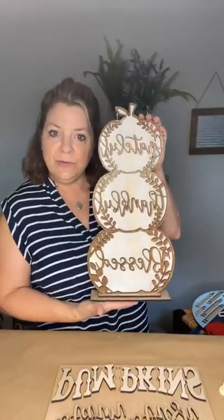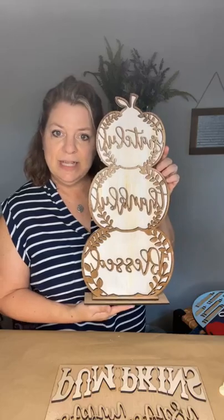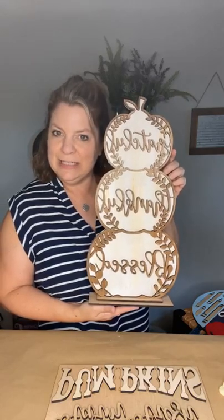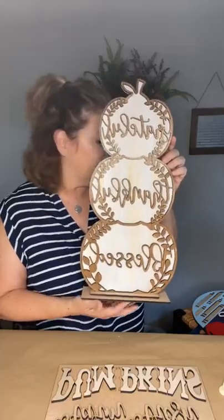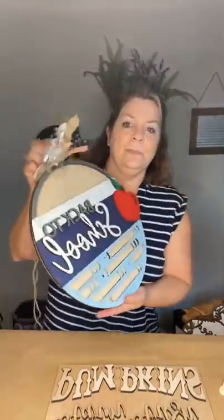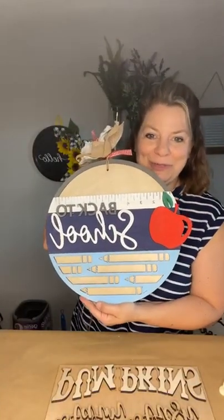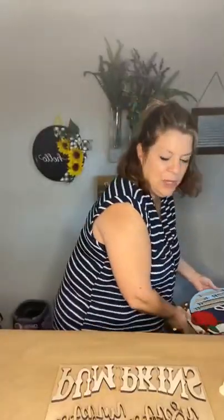Tonight we're going to be making the Farm Fresh Pumpkins, but I have a couple other things to show you. It is not too late to sign up for this class — you have until 10 o'clock tonight. That's for tomorrow's class, as well as the Back to School class. I love that one, it is so cool.